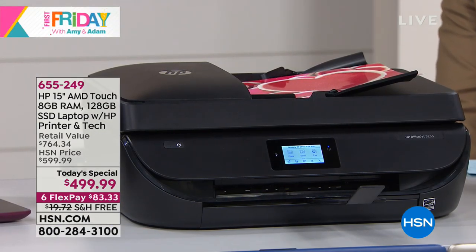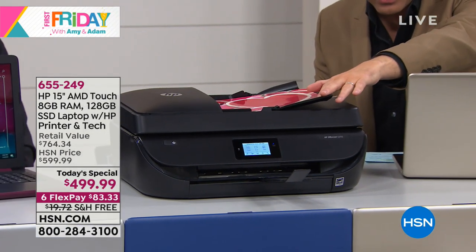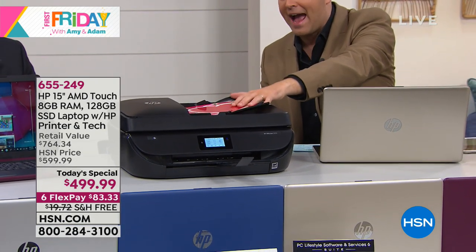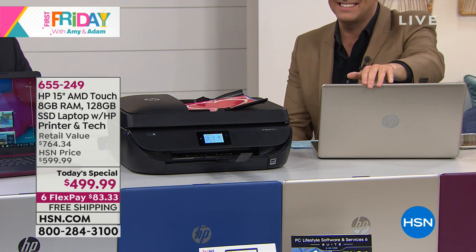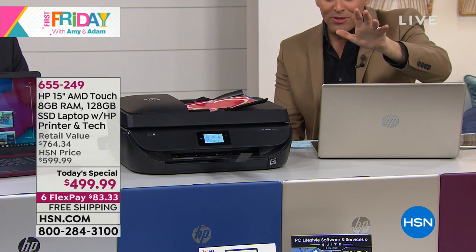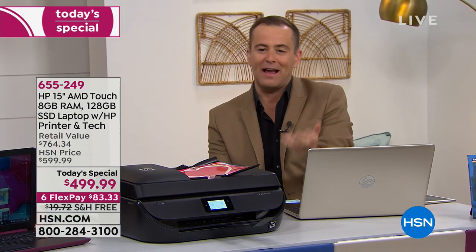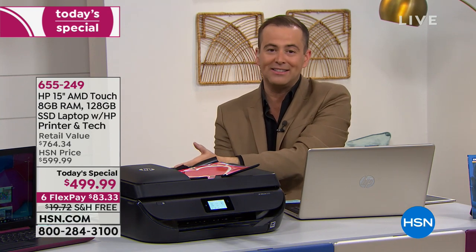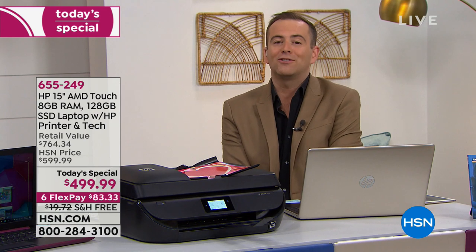Today, for one of the final times, you're going to get a beautiful brand new touchscreen laptop with an HP printer — which allows you to print, copy, scan, and fax — for $499.99. This plus this, plus all the bells and whistles we're used to getting on HSN, things like FlexPay, free shipping and handling, and a humongous discount. Maybe for the new year, maybe the new school year, going to school or college.